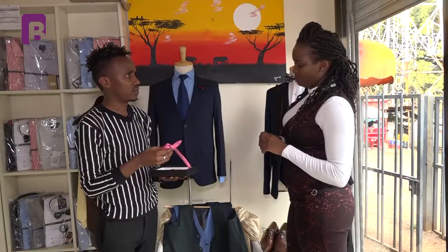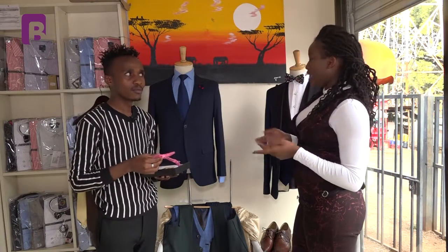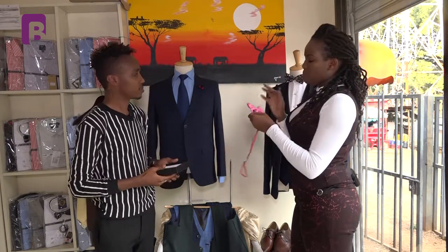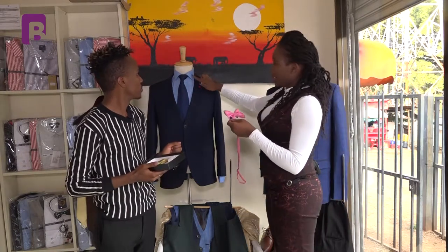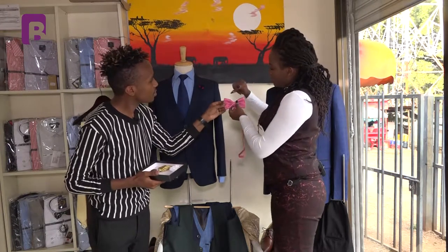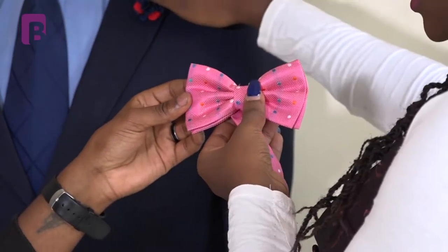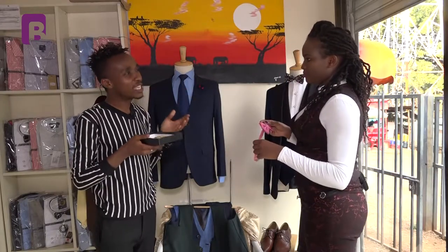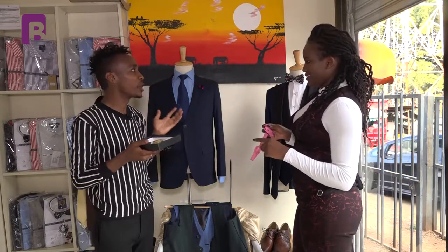Besides the pocket squares, we also have bow ties. Must you match your bow tie with your shirt? Not really. For instance, this is a pink polka dot bow tie — with a plain shirt they won't block each other. The bow tie has dots of blue and white which will go well with a plain shirt. With bow ties you can easily tell whether the fit is right or not.